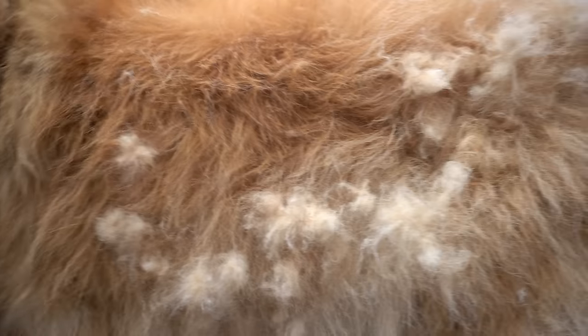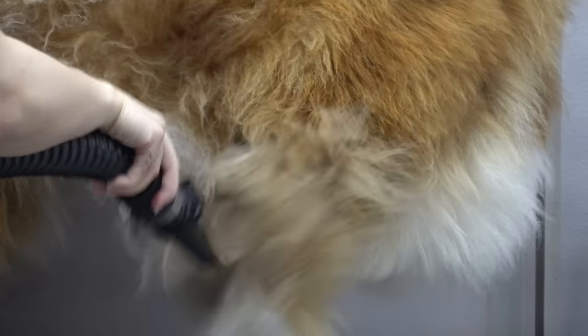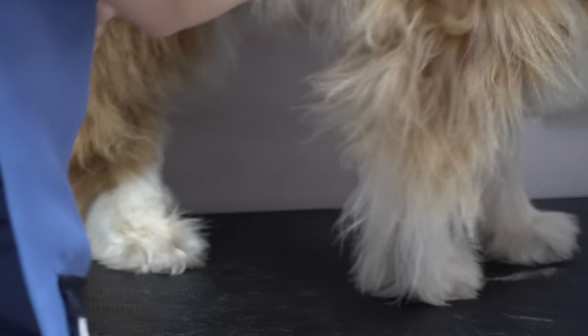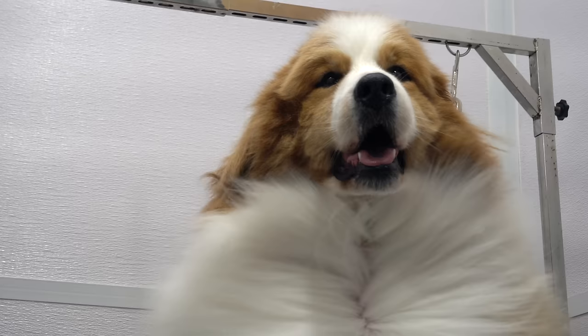It's pretty obvious that Oswin is completely unbothered by this whole experience. This is because the owner has actively brought their dog to the groomer from a young age, on a frequent basis. He does not see this as a punishment — he sees it as a part of life.